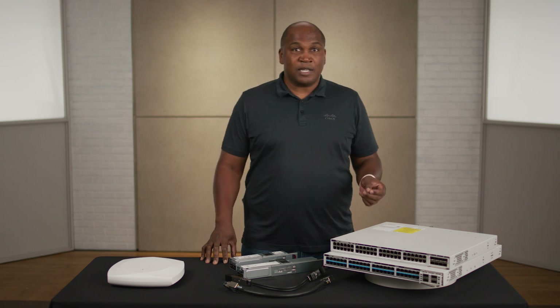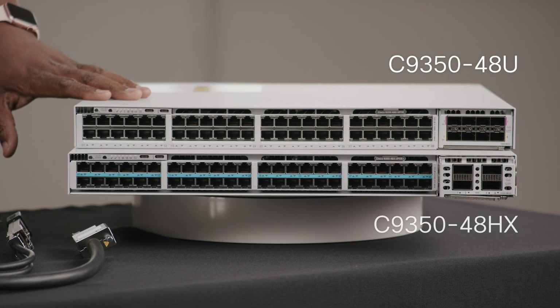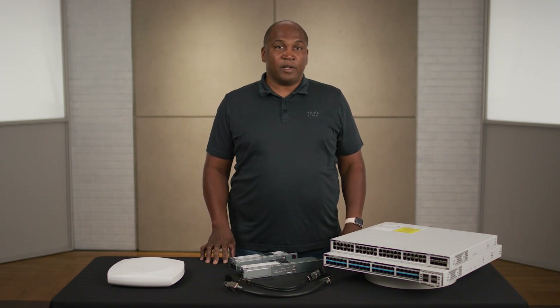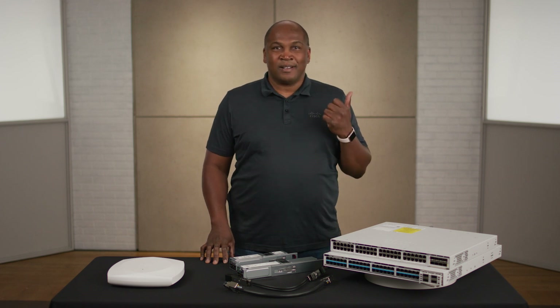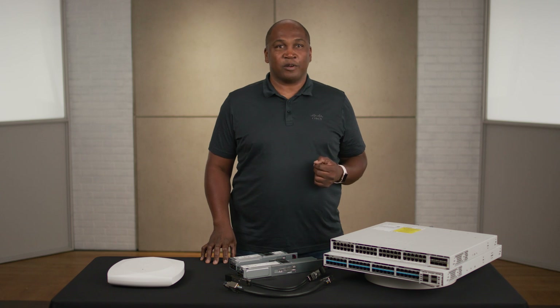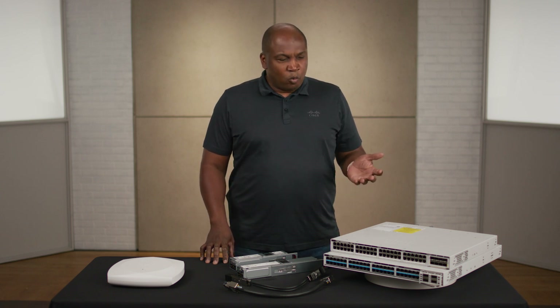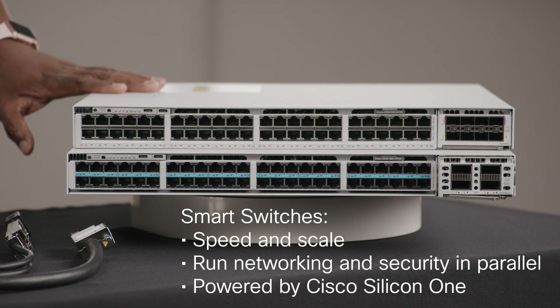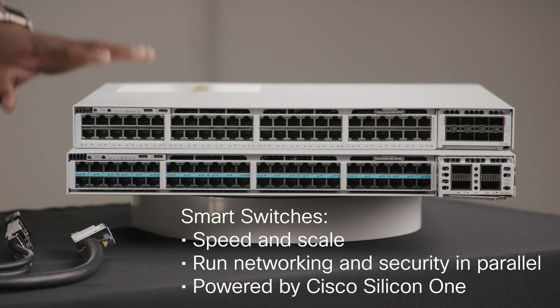Here I have two C9350 models, the 48U and the 48HX. These new access switches are the ideal solution if you're already feeling the strain from 4K video, thousands of IoT devices, and AI agents taking over your network. Not only do these switches deliver incredible speed and scale, they're capable of running networking and security processes in parallel, natively integrating these processes into the fabric of the network without impacting performance. They're also manageable from either cloud or on-prem with the new version of IOS XE, which makes day zero onboarding a breeze.